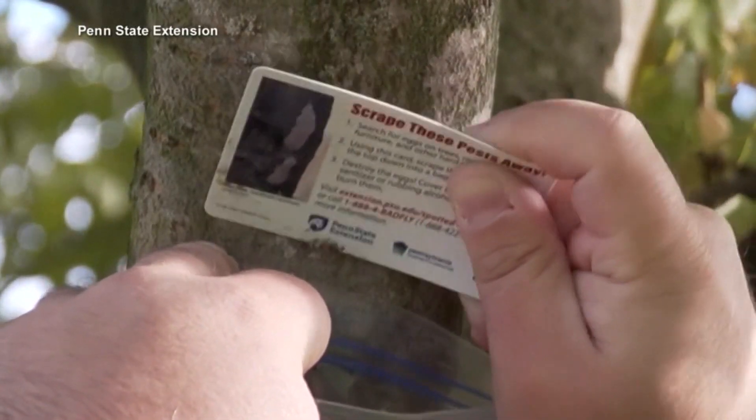They begin as egg masses attached to trees in the springtime. Experts say you can use a credit card to scrape away those sacks before they hatch. And as they return this summer, officials say if you see one, have no mercy.